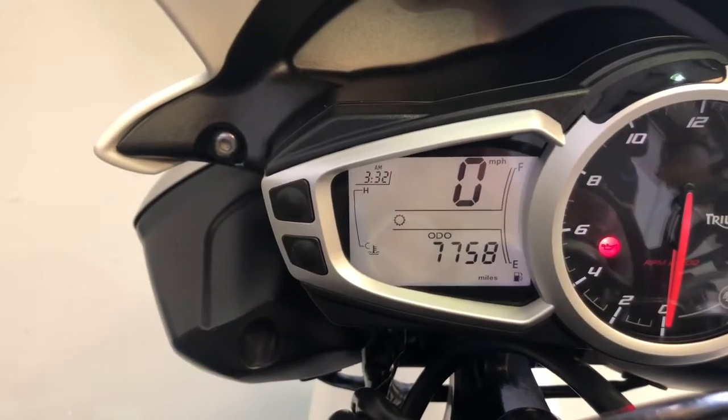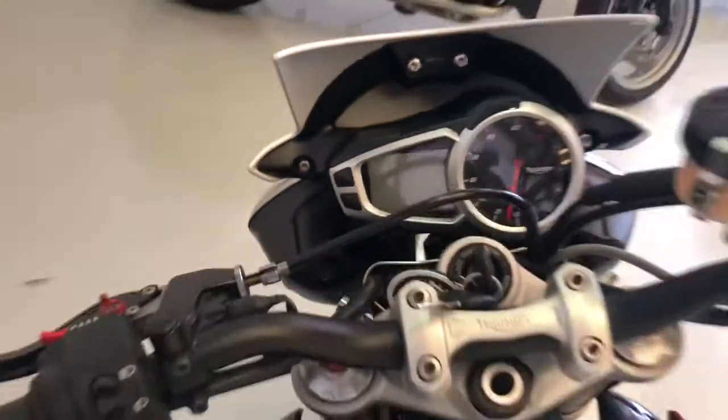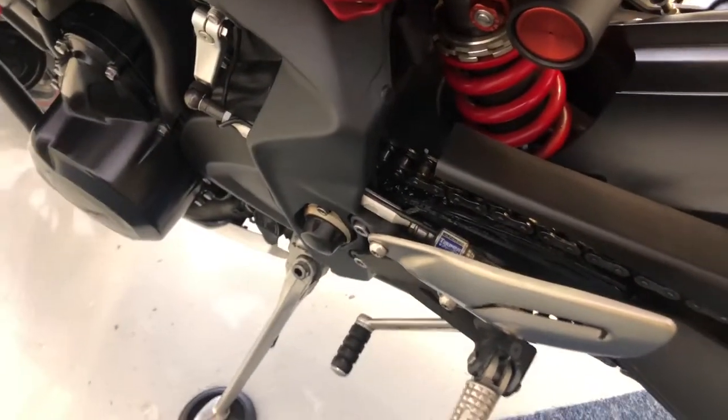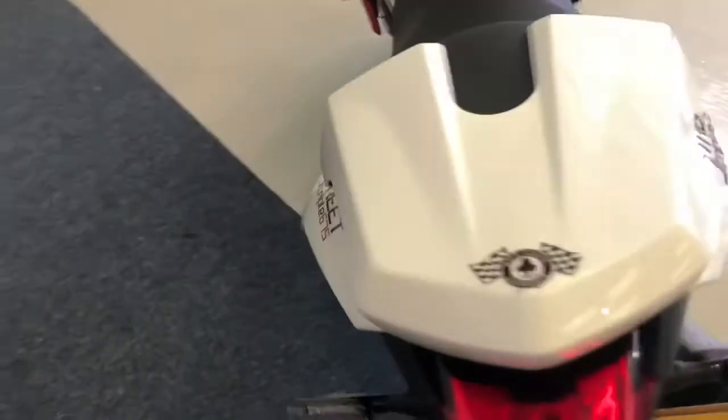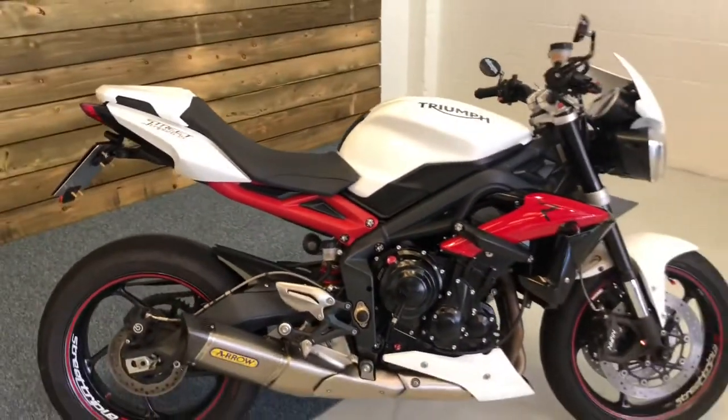I'll show you the mileage there — 7,758 miles from new and, as I said, full main dealer service history. The bike's also got the quick shifter, as you can see. So literally almost all of the accessories you can have from the Triumph catalogue are on this Street Triple R.